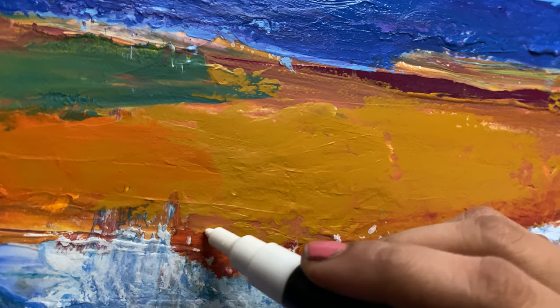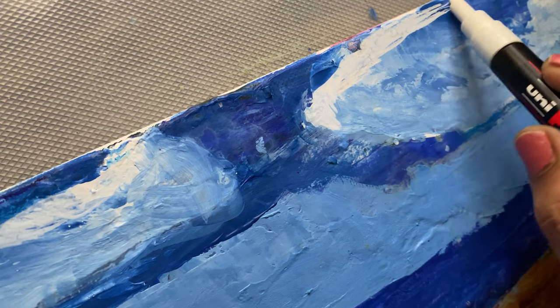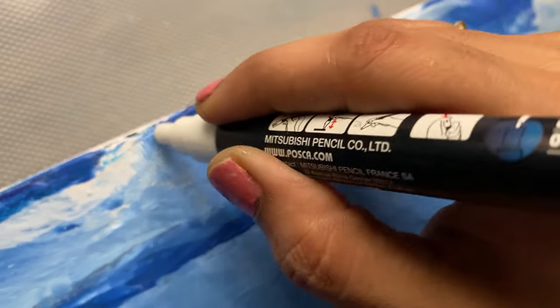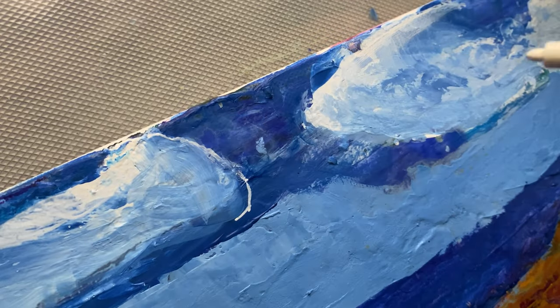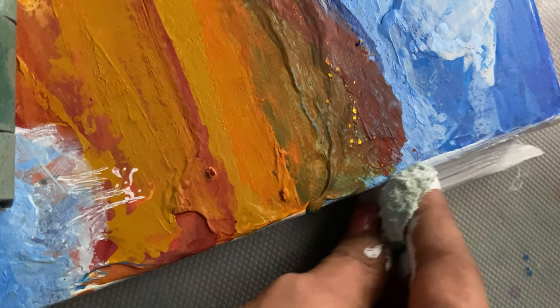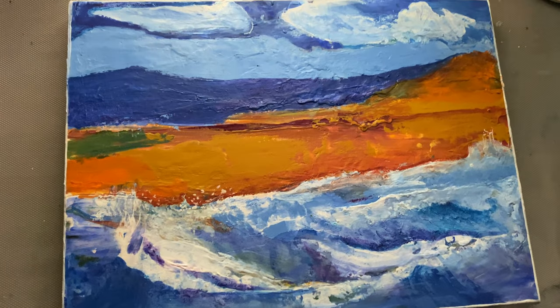Adding highlights and defining the clouds helped bring out the atmosphere I had envisioned. Looking at the final piece, I see the transformation of not just the painting itself, but of my perception. I hope this video inspires you to revisit your own failed pieces and give them a second life.